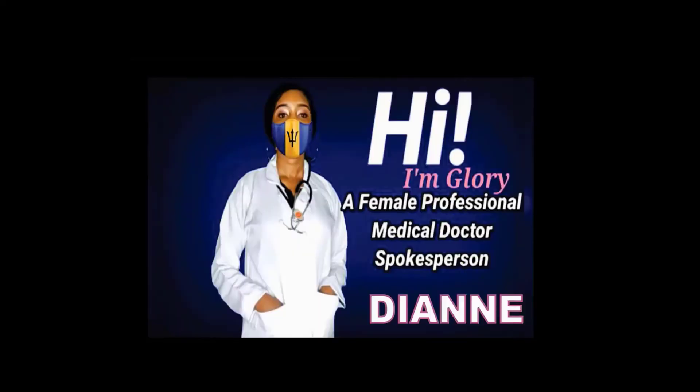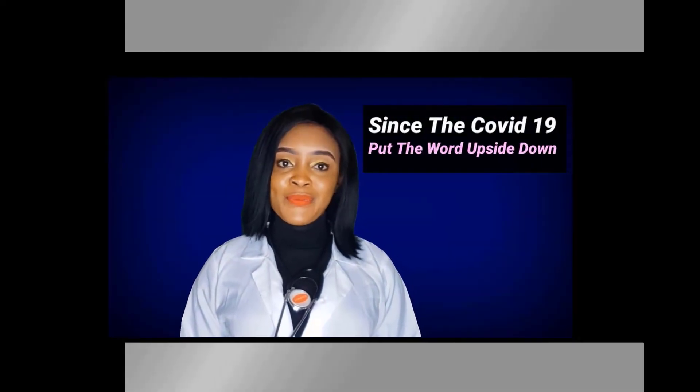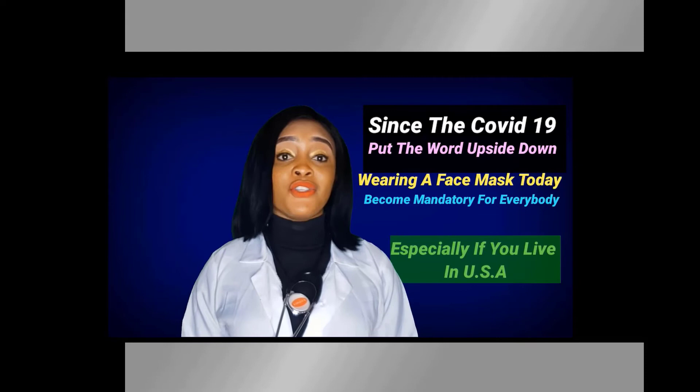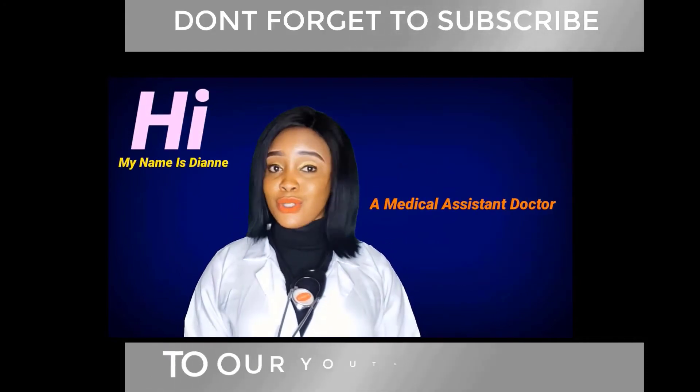We also have Diane who has some positive comments about the mask. Since COVID-19 put the world upside down, wearing a mask today has become mandatory for everybody, especially if you live in the USA. Hi, my name is Diane, a medical assistant doctor.